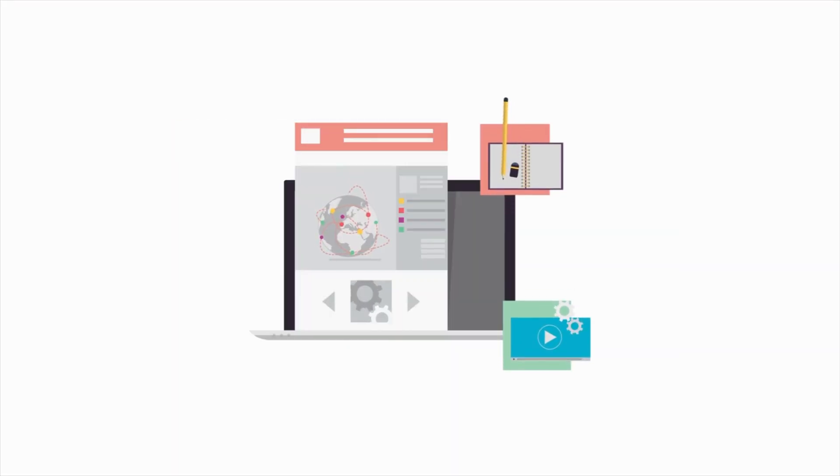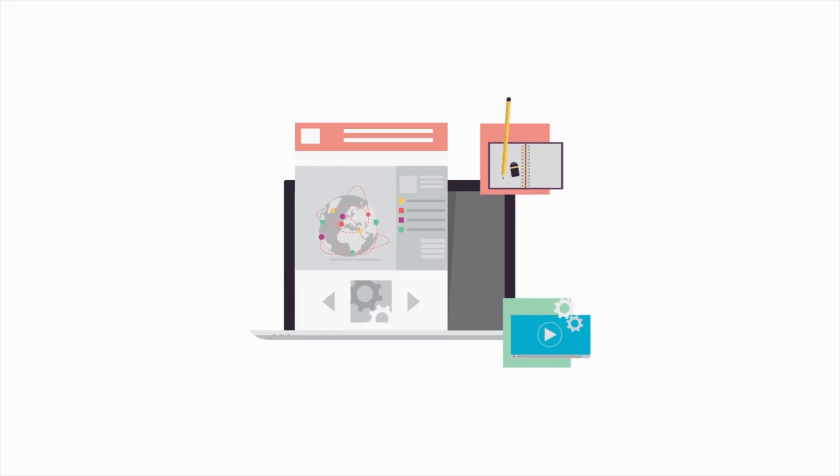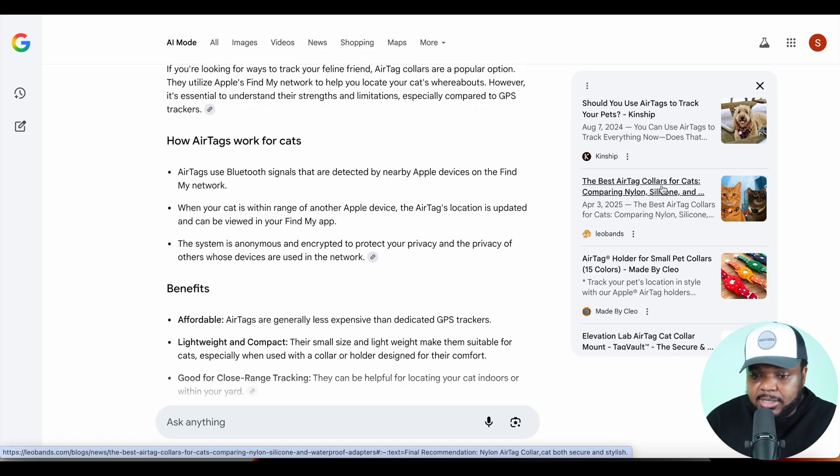Blogs are a great way to get SEO — search engine optimization — which helps algorithms understand what your website is about so they can show it to the right people. The good thing about using platforms like Shopify is that you can integrate AI tools so that blog articles get automatically published to your site without you having to do anything. You just need to set up the initial foundation, which takes about 10 to 15 minutes.